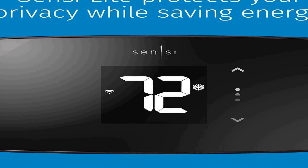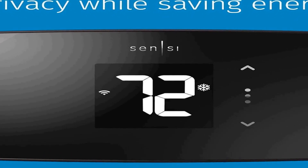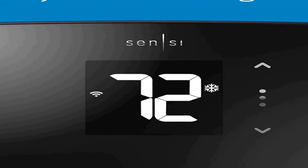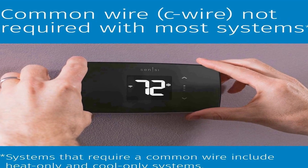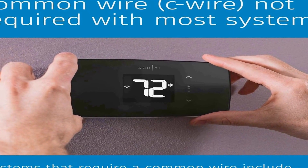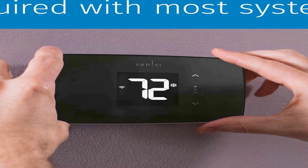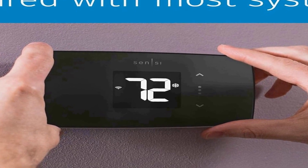Through a mobile app, it provides the convenience and flexibility to adjust your settings from anywhere. Its programmable capabilities enable you to create customized schedules for heating and cooling, helping you save on energy costs while maintaining comfort. The thermostat's compatibility with Alexa further enhances its user-friendliness, as it allows for voice commands.